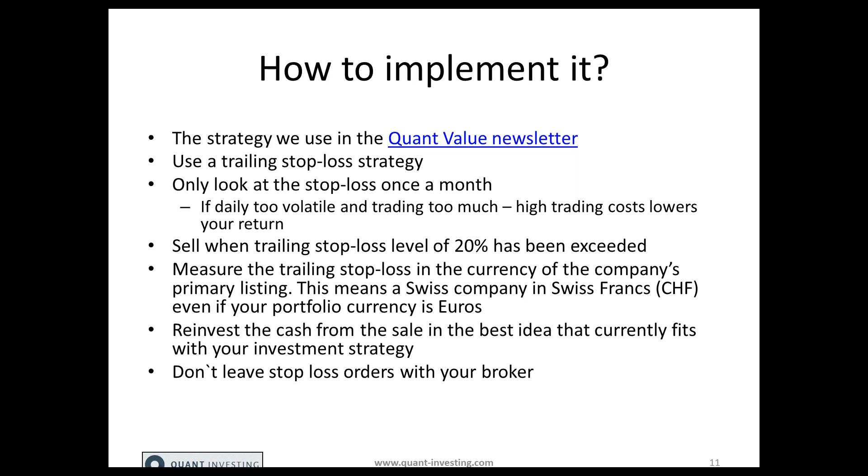We use a trailing stop loss level of 20% — so you sell the company if the trailing stop loss is triggered at the end of each month when you look at it. We measure the trailing stop loss in the currency of the company's primary listing. This means if you have a Swiss company, we follow the trailing stop loss in Swiss francs and not in euros if your portfolio currency is euros. You want the pure movement of the stock price, not filtered through currency movements.